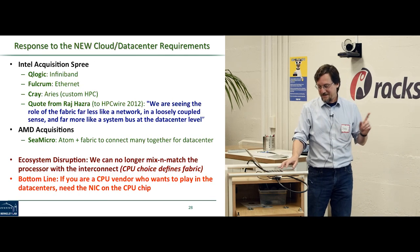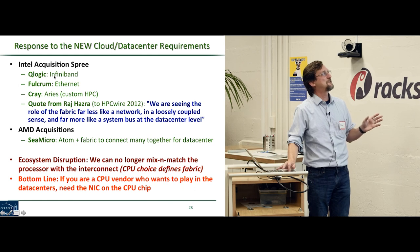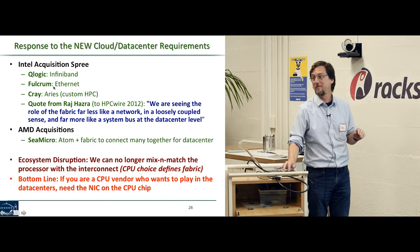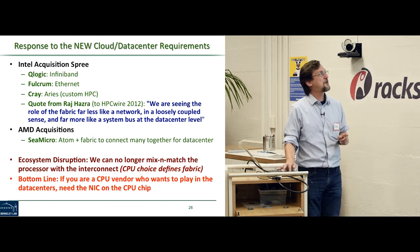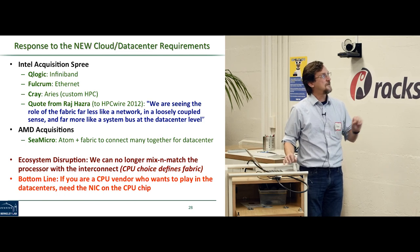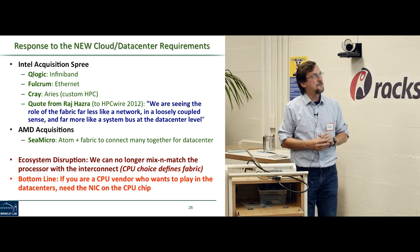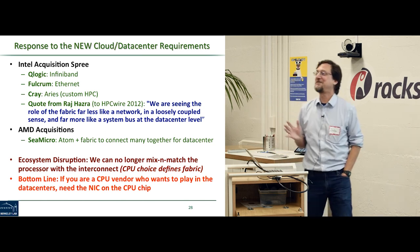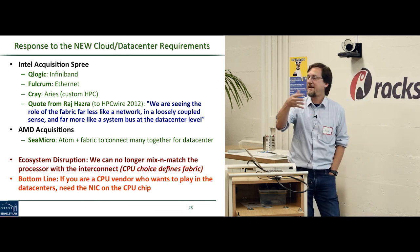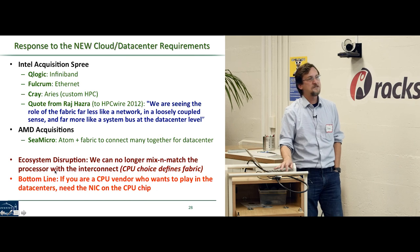At the time this presentation was written, Intel had made these acquisitions and announced their strategy. AMD made their announcement at Hot Chips about their Seattle product. This is a big ecosystem disruption: HPC used to depend on a commodity x86 chip from AMD or Intel combined with a custom interconnect board. Now, if you buy Intel, you're buying the Intel fabric; if you buy AMD, you're buying the AMD fabric. Every CPU vendor that wants to play in data centers now has to integrate the NIC on board the CPU chip, which fundamentally disrupts how we think about designing supercomputers and data centers for both HPC and warehouse scale computing.